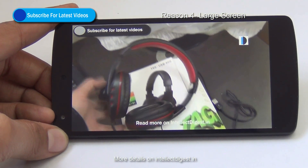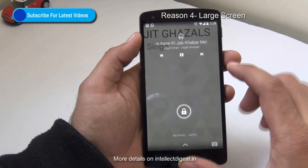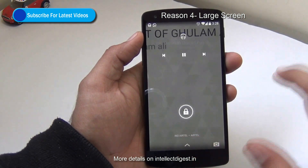One very interesting experience is that when you play music and lock the phone, the lock screen itself becomes a music player. So it feels like you are using a dedicated music player from where you can quickly play, pause, or change tracks, which is a very good thing.